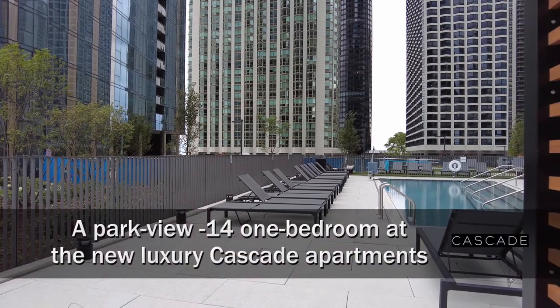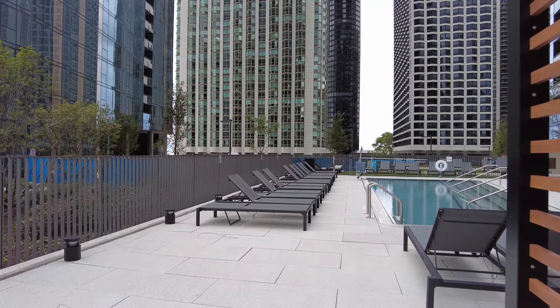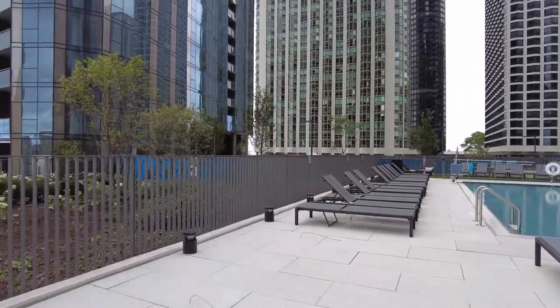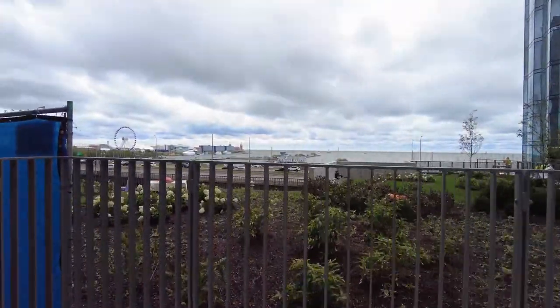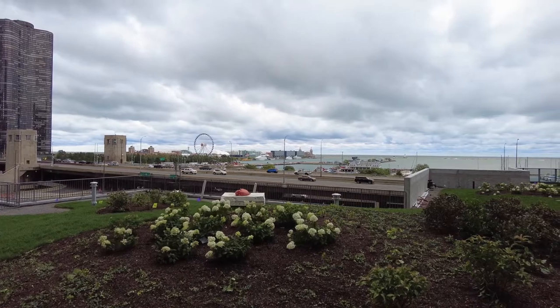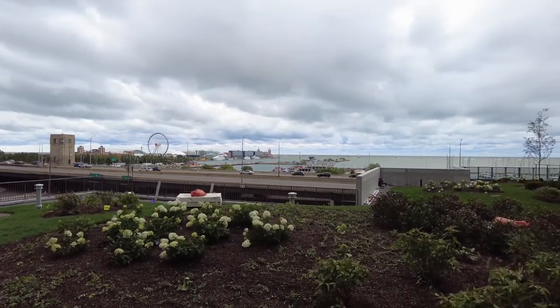I'm in Lakeshore East on the pool deck at Cascade, a brand new apartment tower. Looking out toward a fabulous view of Navy Pier, which will offer a great view of the Navy Pier fireworks this season. It's a cool and windy day and I'm headed inside for a walk through one of the apartments.